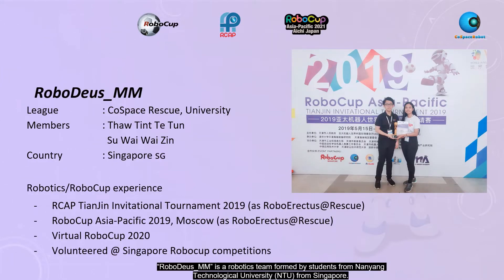Robot DSMM is a reporting team followed by students from Nyang Technological University, NTU, from Singapore. The team members are Thor and Su, and the team's first international RoboCup experience was RoboCup HHPK in 2019. The team name back then was RoboEHSS Rescue.